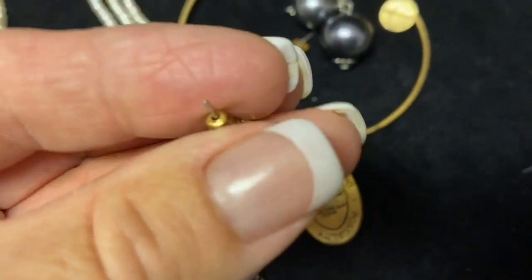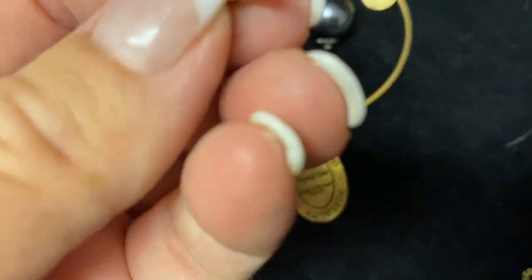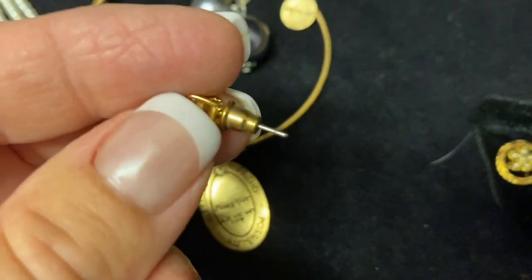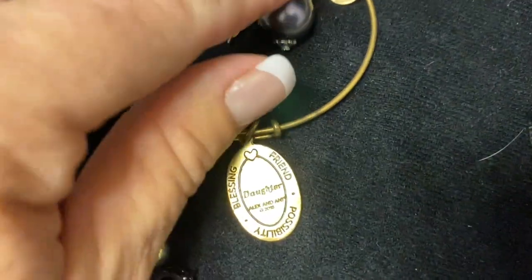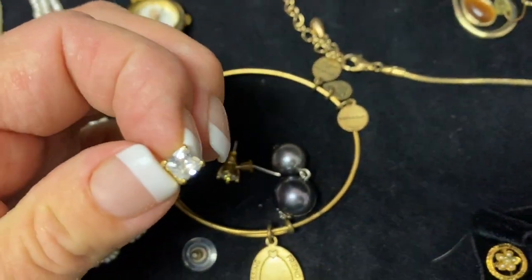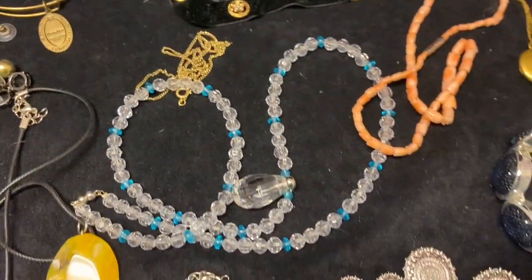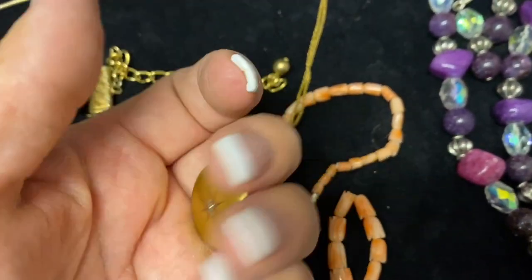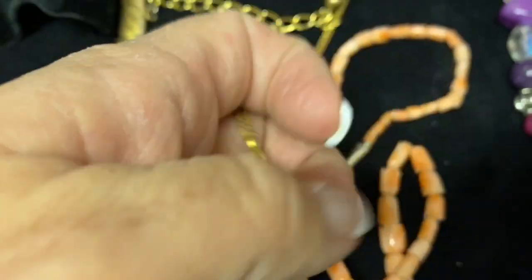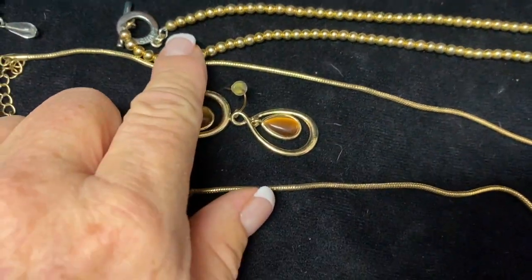We also have some Alex and Annie pieces, a little daughter bracelet, and I really love these studs - I might keep these for myself. I haven't looked at the back of these yet, but they are probably not real gold because the post is silver. They are really pretty though, and I love the princess cut. There's also a vintage necklace that I believe is a locket - I haven't quite figured out how to open it yet - and this little beaded necklace is also Chaps.